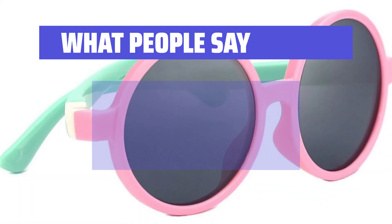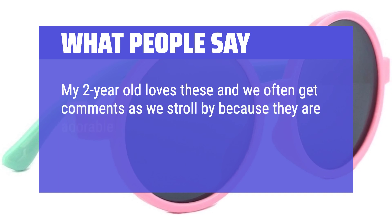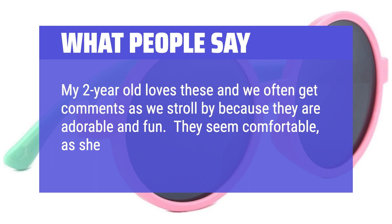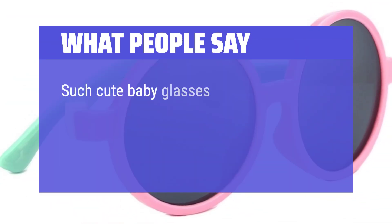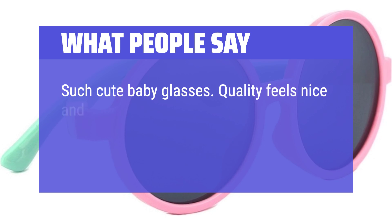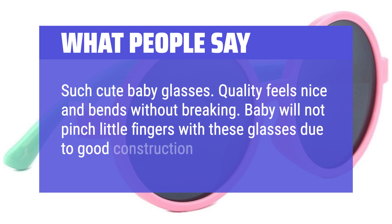What people say: My two-year-old loves these and we often get comments as we stroll by because they are adorable and fun. They seem comfortable, as she loves wearing them. Such cute baby glasses — quality feels nice and bends without breaking. Baby will not pinch little fingers with these glasses due to good construction.